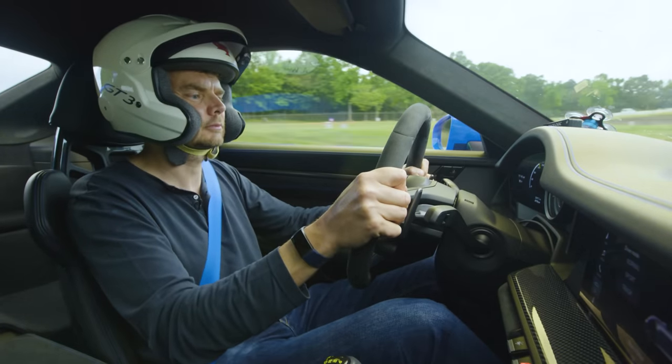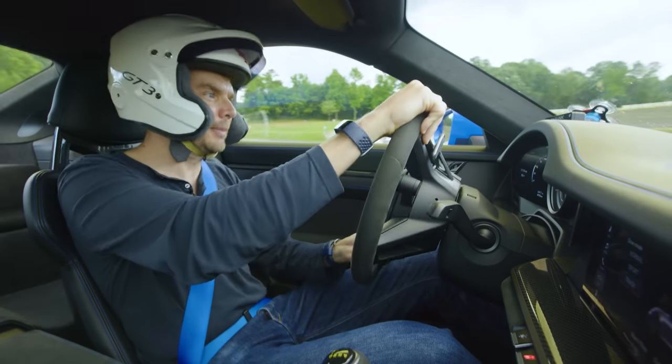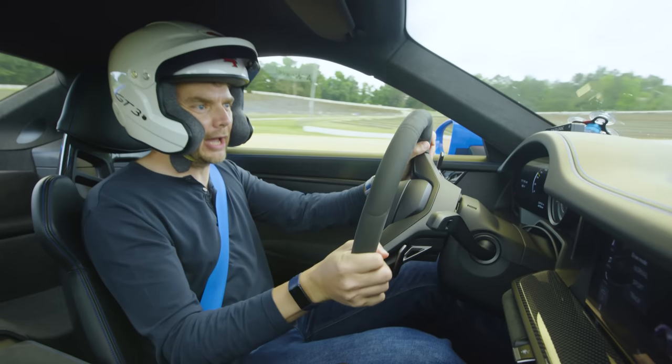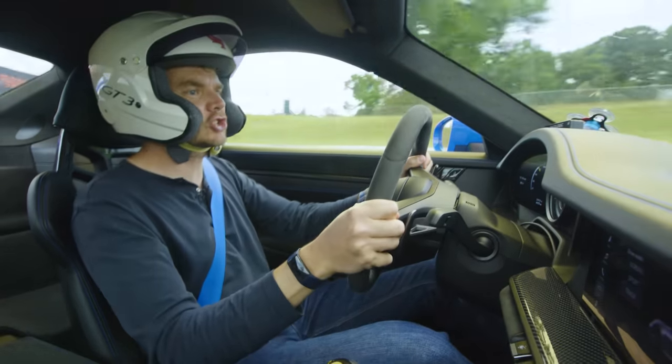Braking downhill. The chicane is coming. Flick left, flick right. Back on the power, easing in. This thing sounds so good.